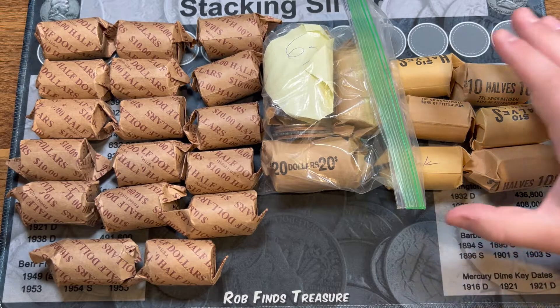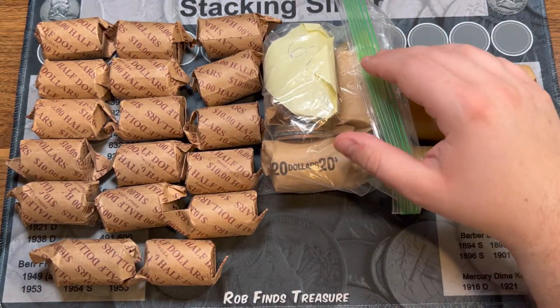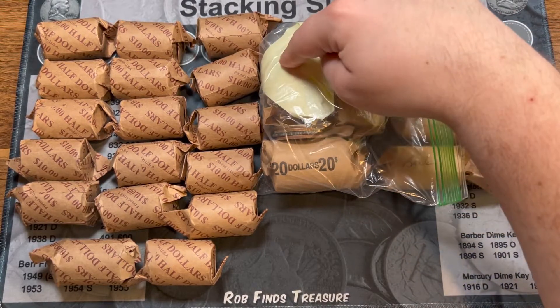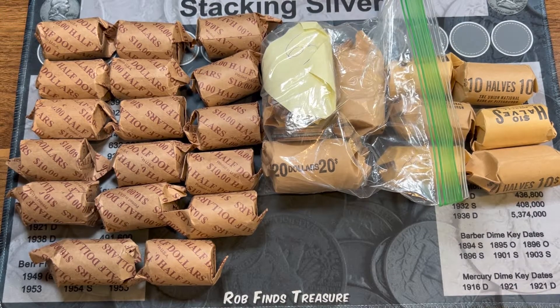I'm really excited about the $67 worth of large dollar coins — Ike dollars. I've got three rolls of 20 and about seven loose coins. I haven't really taken a peek inside yet. I'm really excited to get cracking into these rolls. As usual, I'll bring you in if I find anything.